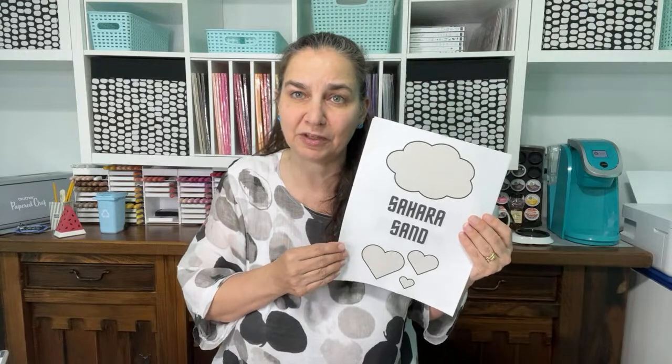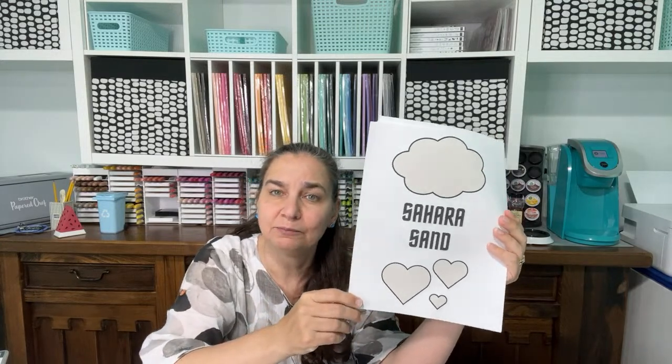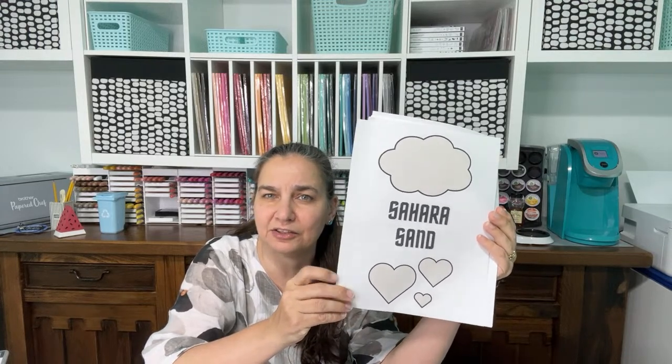Those really happy baby-girl pinks — it is what it is. If you have designer series papers that use Blushing Bride, you'll want to stock up on cardstock to protect that investment. Sahara Sand — I'm not sad to see it go. It's a nice sandy color but we still have Crumb Cake and other neutrals, and there weren't many designer papers that featured Sahara Sand specifically.